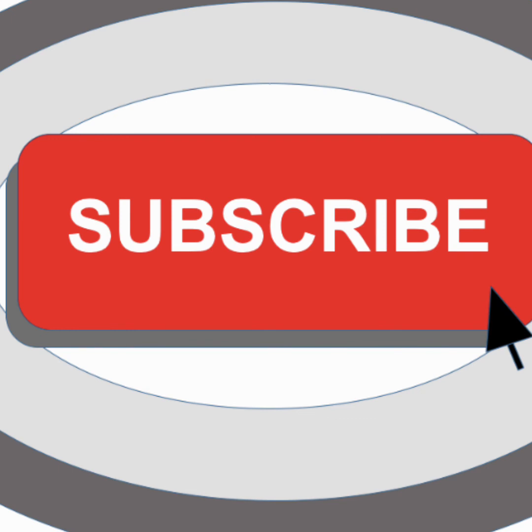Subscribe for more content — I make a ton of brief stock analysis videos, so be sure to come and check those out. Thank you so much for watching to the end.